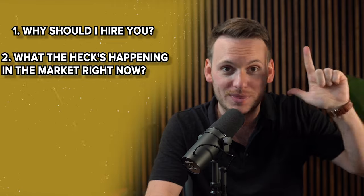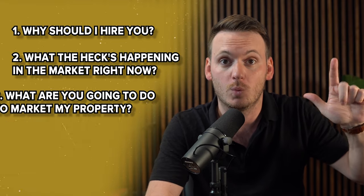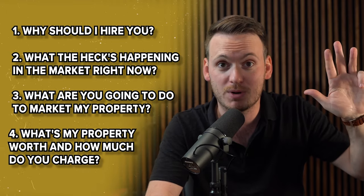Why should I hire you? What's happening in the market right now? What are you going to do to market my property? What's my property worth? And how much do you charge? That's the order in which I believe your presentation should flow — specifically in that order from one to five.